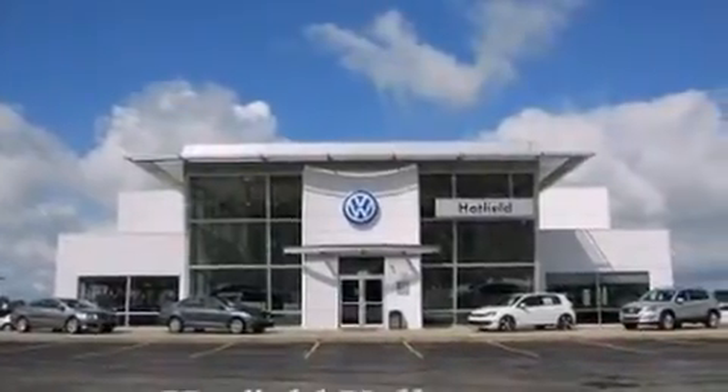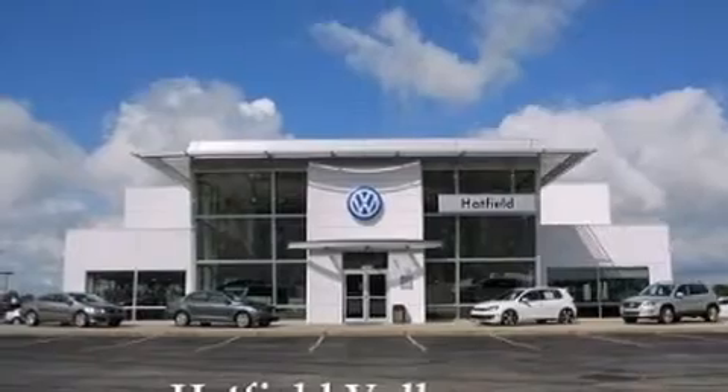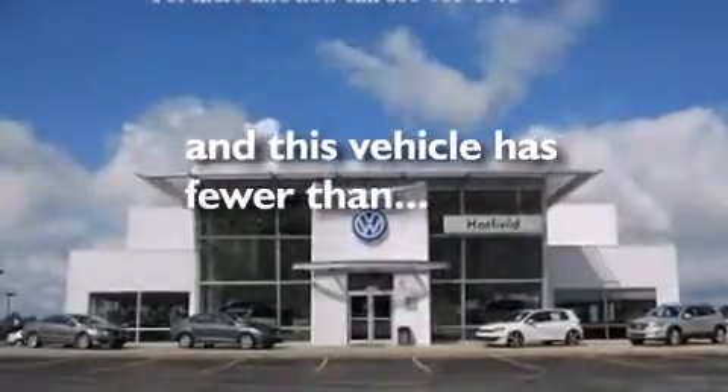Additional features include front side impact airbags, a split folding rear seat, a rear window defroster, keyless entry, and this vehicle has fewer than 58,000 miles on the odometer.